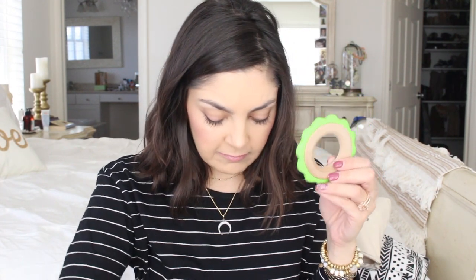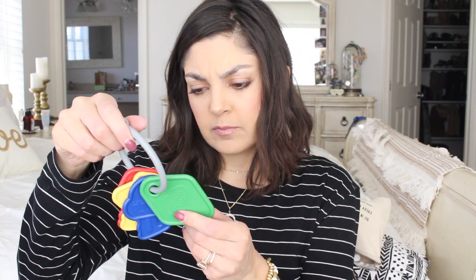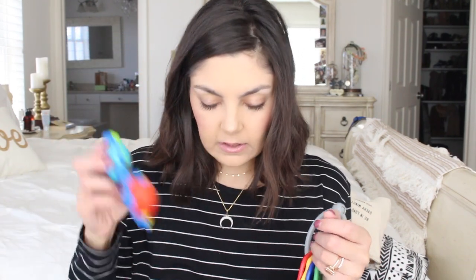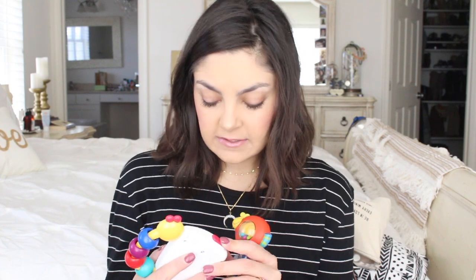I also have bottles of water — this is mostly for me. And some toys. I have a green teething ring that I got from Thrive Market. These are actually his favorite toy — they're just little keys, Green Toys is the brand, I think. He loves these. A little rattle. And a little musical thing — this was actually Addie's. I always keep a couple toys on me, and then I have a couple more hanging on his car seat.